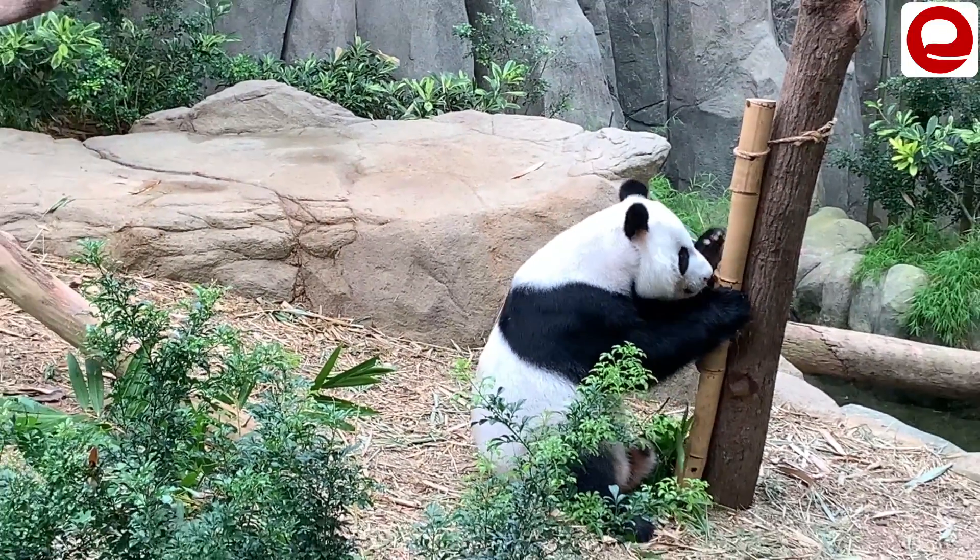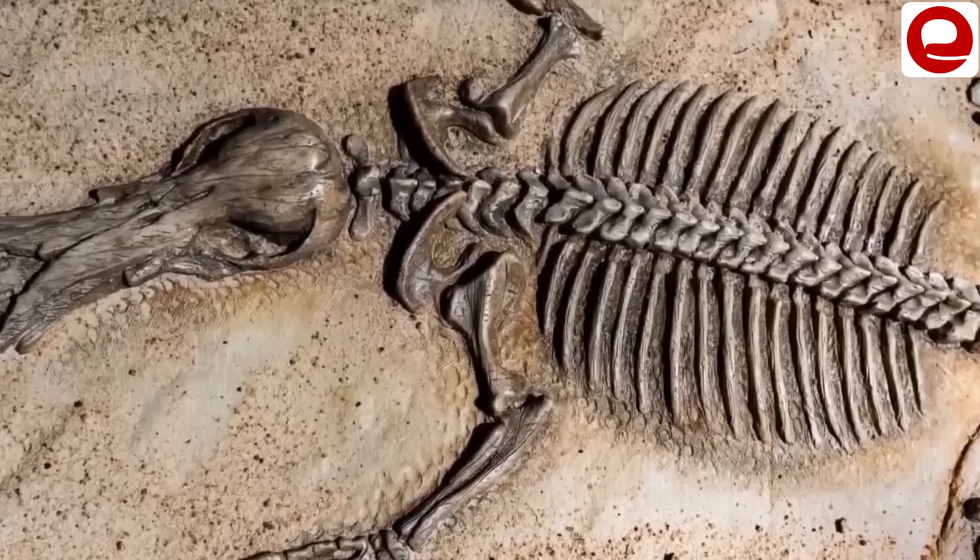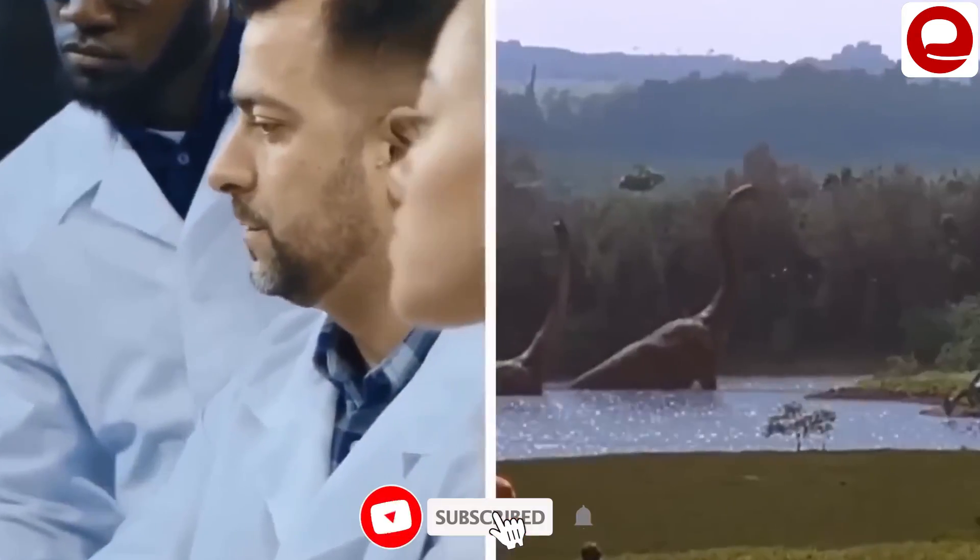You probably know that a large number of animals have become extinct in our world by now because of humans. In the meantime, scientists started a process of bringing back the animals that became extinct some time ago.